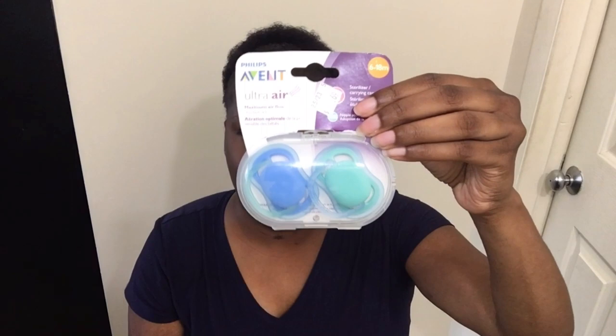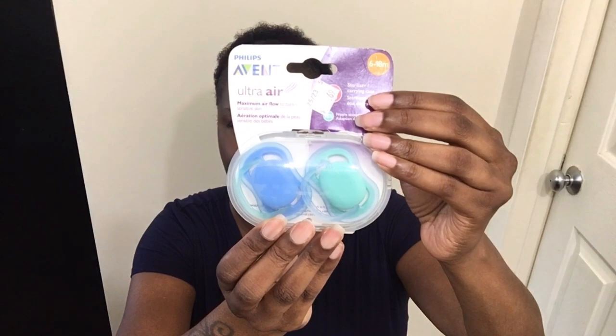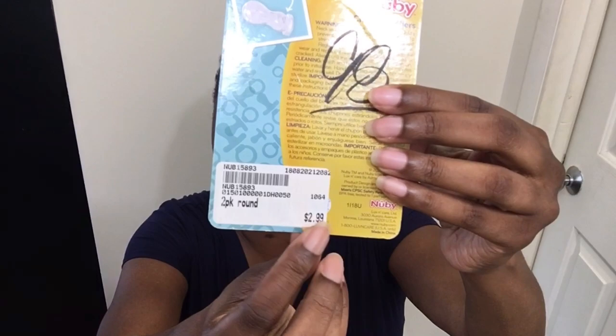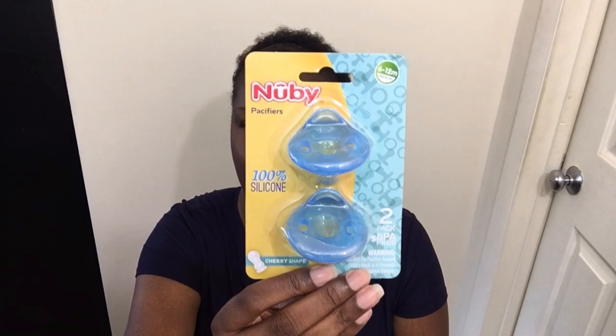I found some pacifiers for 69 cents — you know how much these cost at Walmart and Target, so I had to pick these up. They are 6 to 18 months so they may be a little big for baby J — I may just use them as props or magnetize them. I also got these blue Newbies for 98 cents. Originally from Once Upon a Child for $2.99, so I got them for 98 cents. This is 6 to 12 months, a medium size — we'll see if they fit baby J or I'll have them as a prop.